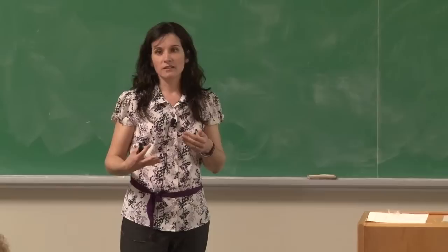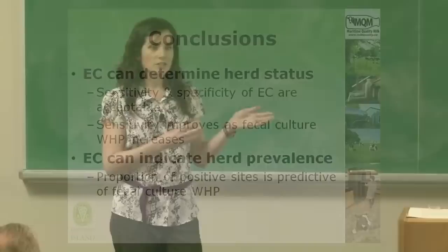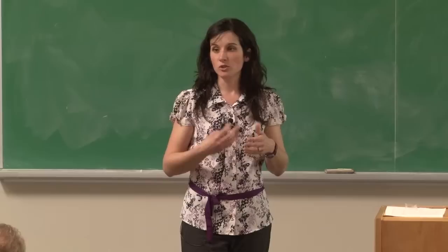This is really valuable to producers — if they know they're MAP positive, having some gauge of whether they are low, moderate, or high prevalence really helps in making decisions around control and testing strategies. In conclusion, environmental culture can help answer the question 'does my herd have Johne's disease?' The sensitivity and specificity are quite acceptable, sensitivity improves as within-herd prevalence increases, and environmental culture can also help indicate prevalence within the herd based on the proportion of positive sites — something valuable to both producers and veterinarians working together to control this important disease.